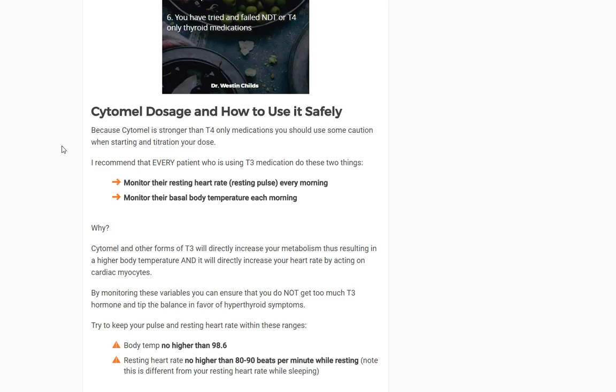So if you decide to use T3, Cytomel, or any other formulation of T3, there are a couple things you'll want to do. I recommend two things — in the beginning you should do these daily, and later on you should continue to monitor them on occasion. Number one is your resting heart rate or resting pulse. Number two is your basal body temperature. The reason is that when you're on T3, your thyroid labs change dramatically and become more difficult to interpret.